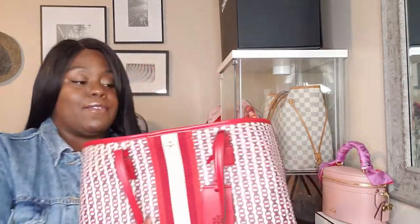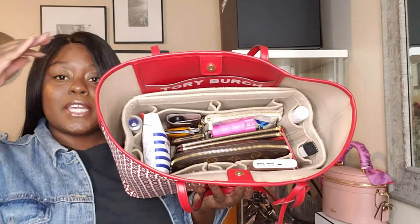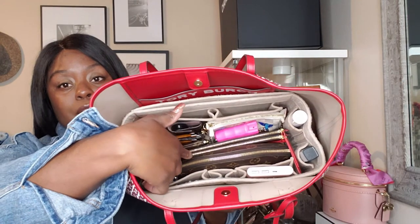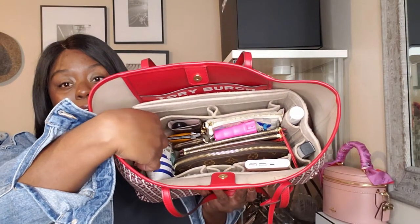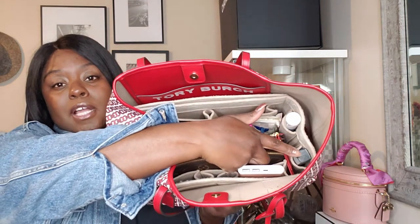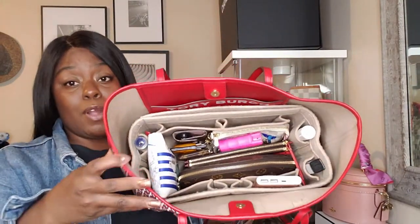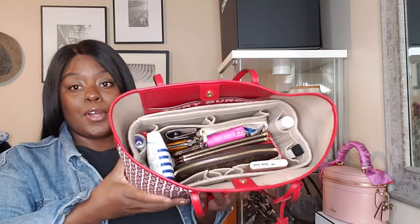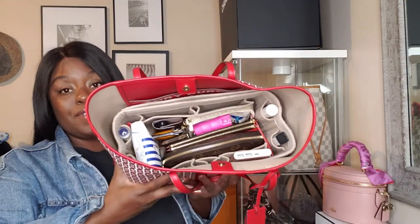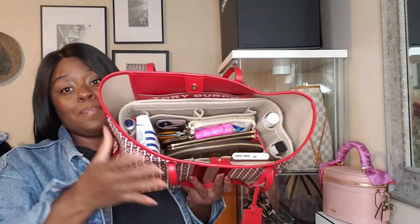That's my organizer in the bag and everything strategically placed. It's very convenient — the mini pouch, cosmetic pouch, wallet, mini pochette, key holder, key clay, card holder, battery pack, a little Chanel twist perfume, Lysol spray, and hand cream. It really depends on where I'm going. You can see how beautifully it fits and complements the light beige interior.